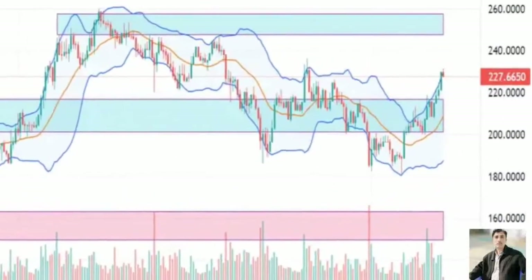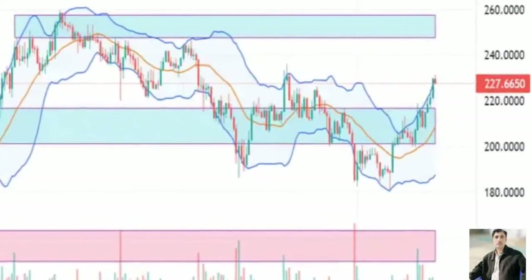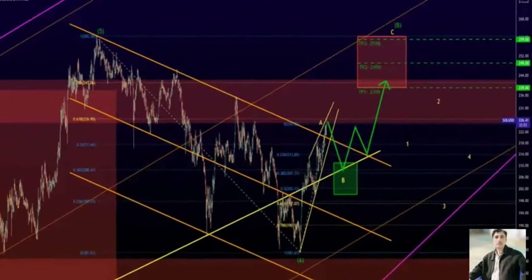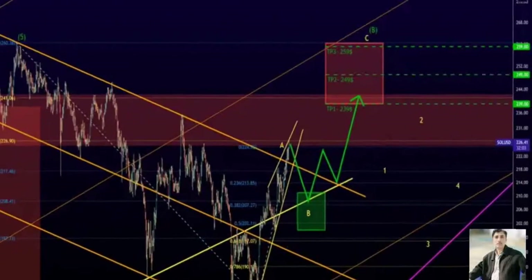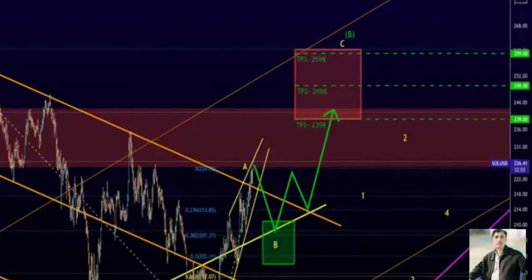It is essential that Solana price close above the November 21st open of $217, or the hidden bearish divergence may push Solana back into the bull flag and likely even lower to test the bottom of the cloud — Senkou Span B — at $184.